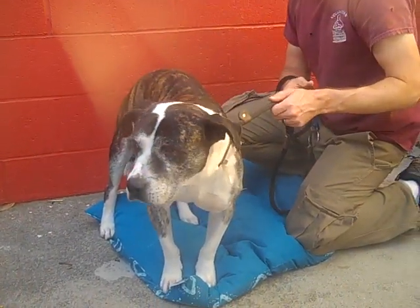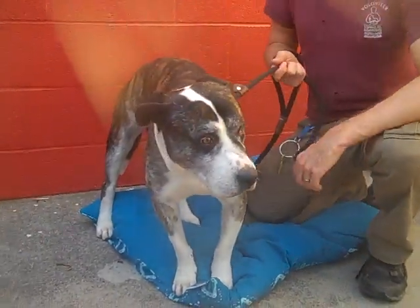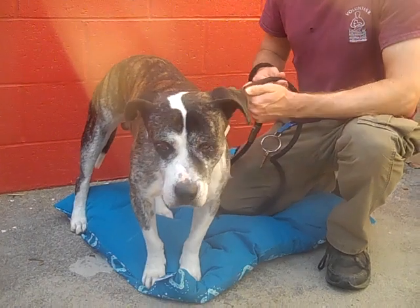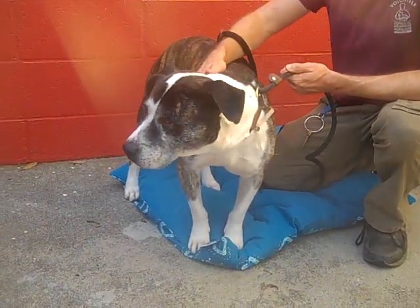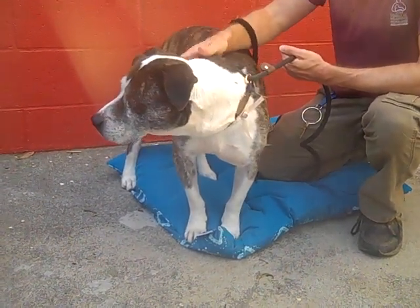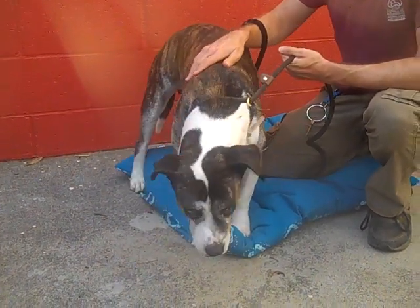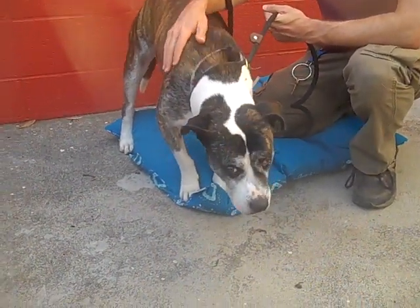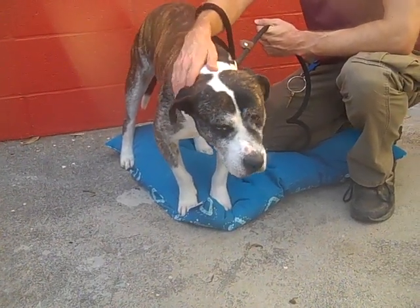He's confident in the right environment and he's actually a lot of fun to walk. He's not terribly difficult to walk and he's very attentive — very chill and mellow dog. He'll be the ideal fit in a family that's willing to engage him, but he doesn't necessarily need eight miles of adventure every Saturday.